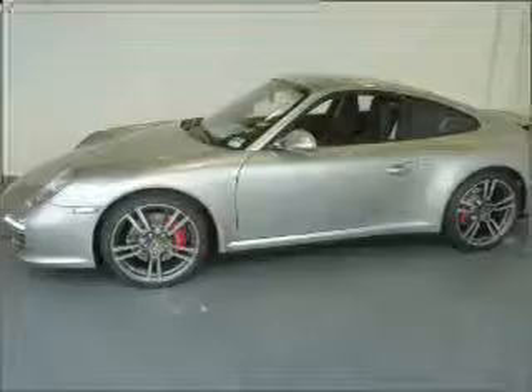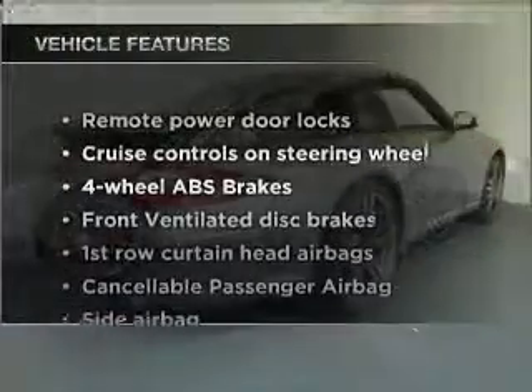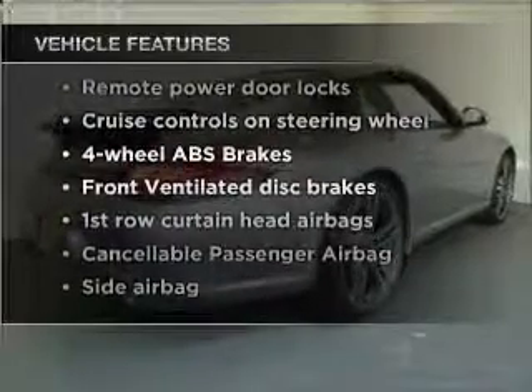Anti-lock brakes help you bring your vehicle to a safe stop. The sunroof lets fresh air in. Plus, enjoy these notable features that are included in this vehicle: air conditioning.